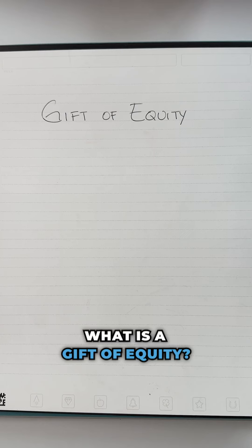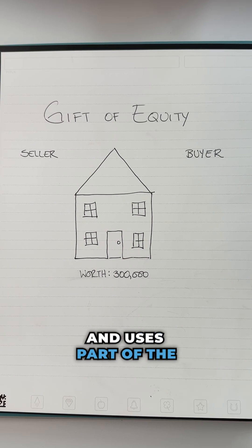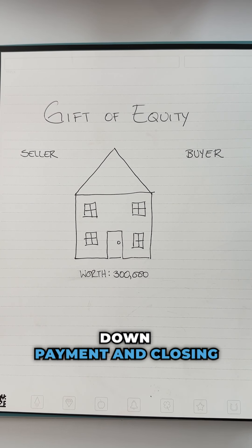What is a gift of equity? It's when a family member sells you their home and uses part of the equity to cover your down payment and closing costs.